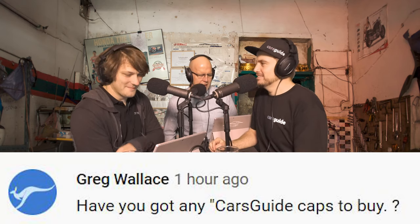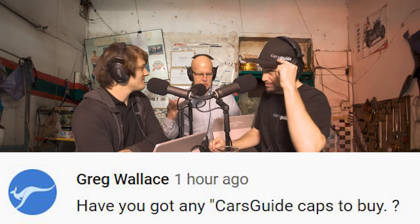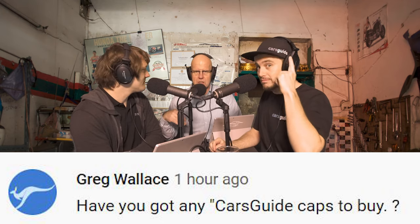Greg Wallace asks: where can I buy a cap? You may have noticed, Greg — there is a merch shop running on our page. You can buy caps and all kinds of things. You can buy tights now. Cars Guide tights. I'm yet to pick my pair up but they are available. They're not quite the same as the jeggings I've got at home.